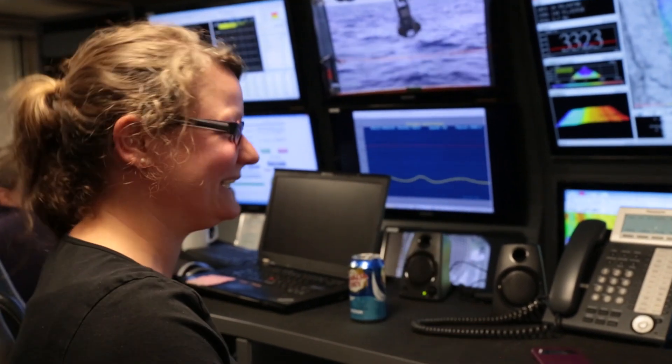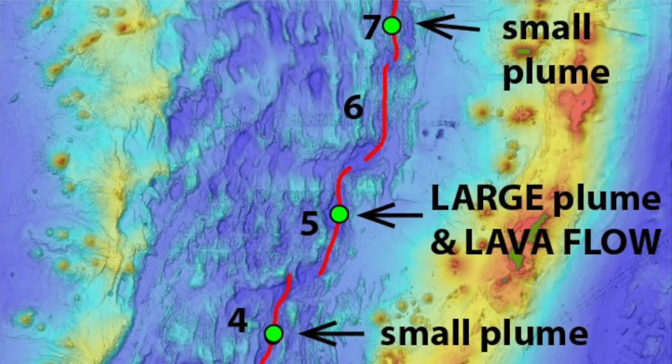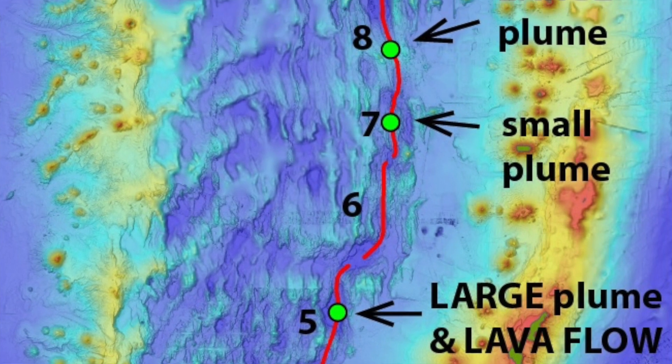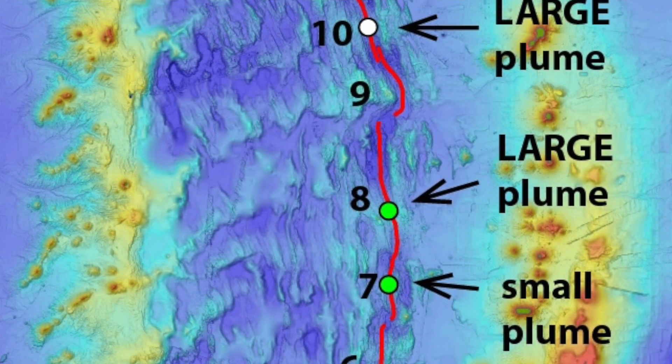On pretty much the last day of science, we put our package down again and towed it along this section of the backarc, and we found hydrothermal activity again. When I looked at this section, I had no expectation that there would be hydrothermal activity there, and yet on the last day we found more exciting places to visit next year with the ROV.